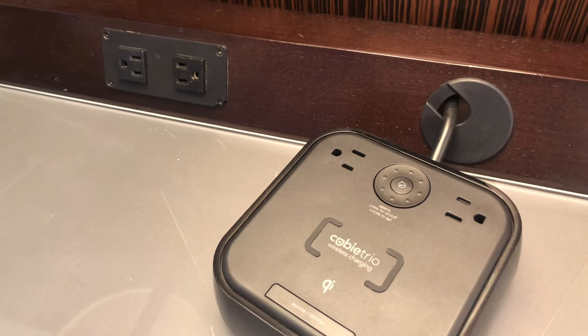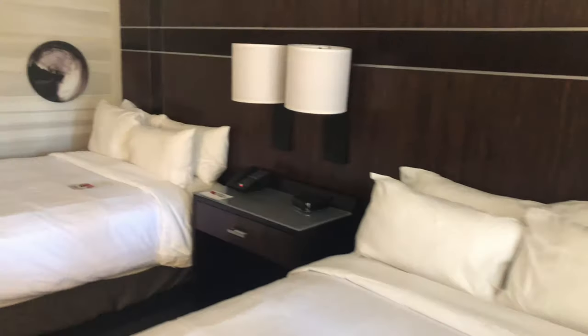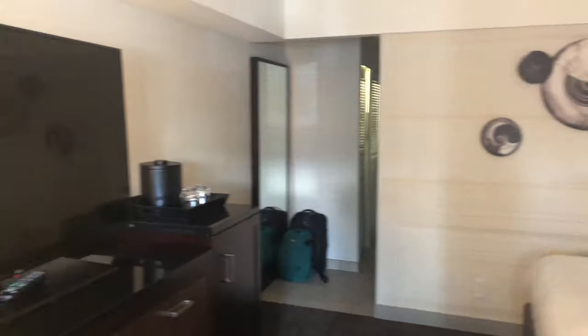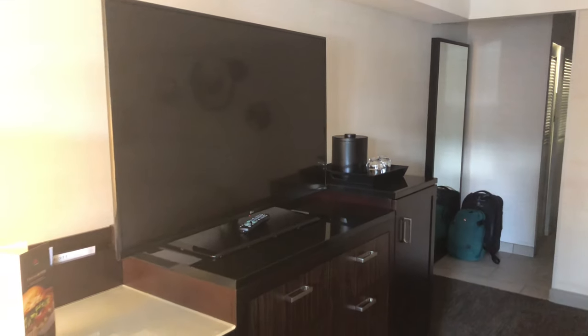I'm going to note that there are no USB ports in this room. A lot of outlets, but no USB ports. That's a shame because I believe this hotel is going through refurbishments right now, and I think this room has already been refurbished.